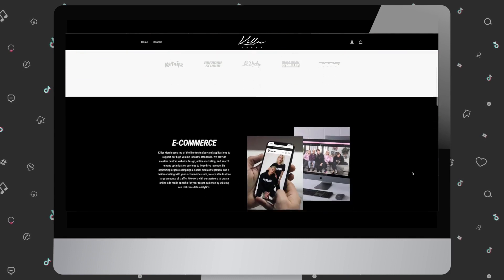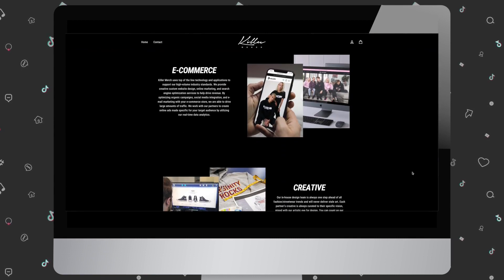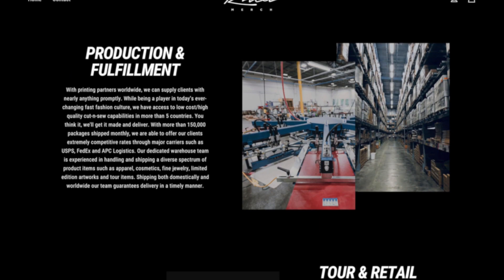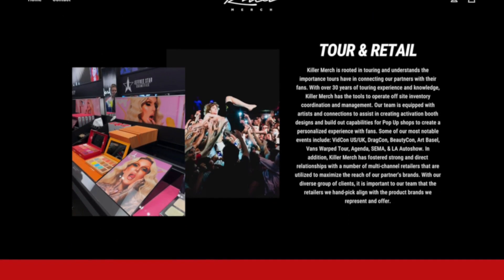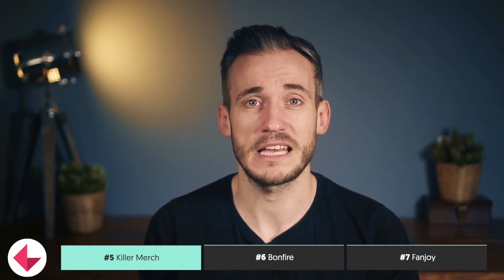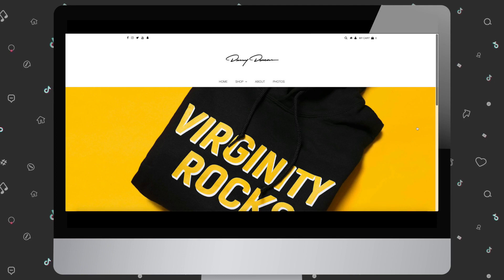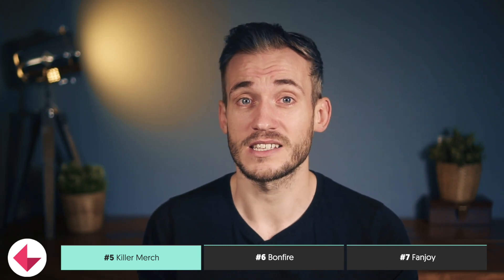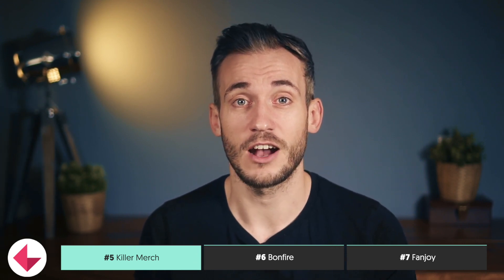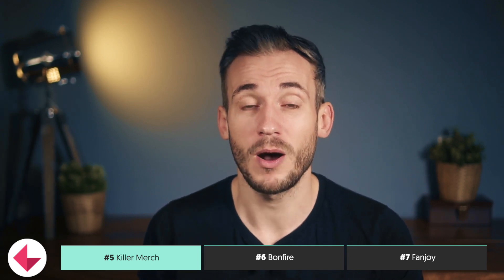Number five, Killer Merch. Killer Merch offers top-of-the-line technology and apps to support high-volume industry standards. They offer custom website design, online marketing, and SEO services to help your influencer brand increase its revenue. Killer Merch also offers social media integration and email marketing with your e-commerce store, partners for online ads targeting your audience, and real-time data analytics to help make important decisions. With an in-house design team and printing partners worldwide, Killer Merch can supply just about anything you need and fast. If you're an influencer who tours, these guys are definitely worth a look — they've got over 30 years of touring experience, as well as artists and connections to help create designs and build pop-up stores.